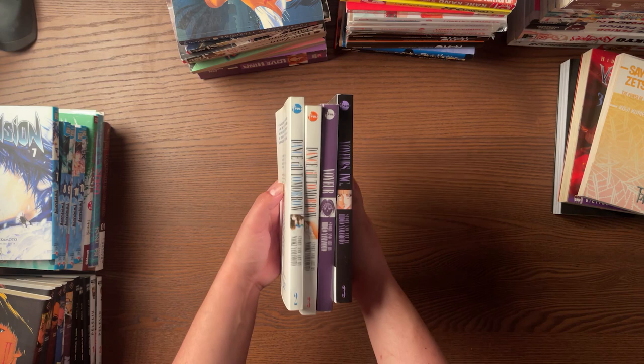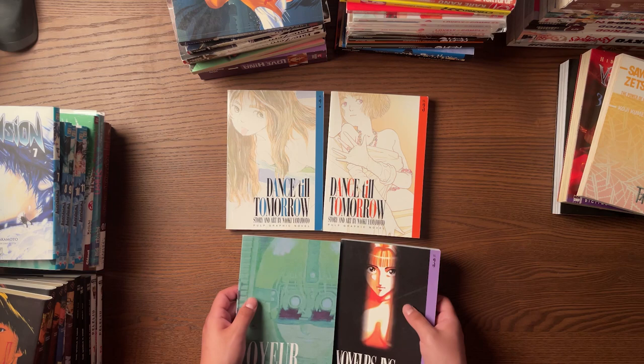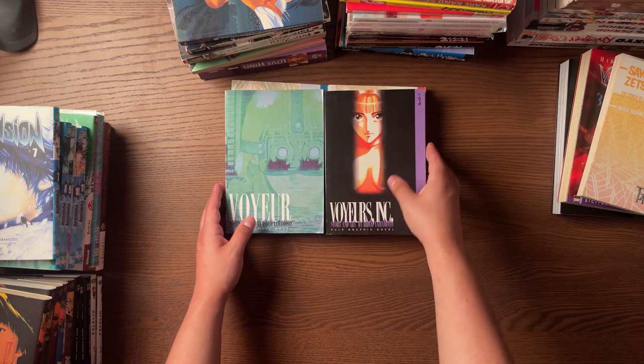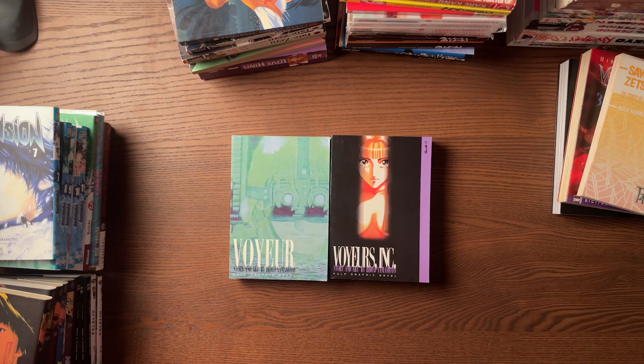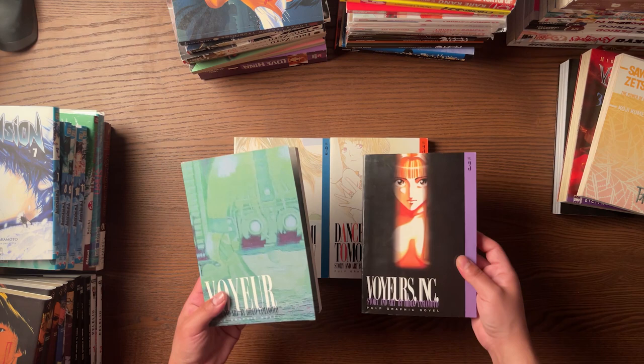Then we got some pulp pickups — some missing volumes of Dance Till Tomorrow, which is kind of whatever right now. But most of all we got some Hideo Yamamoto, who I've just been really falling in love with lately. I read Homunculus and Ichi the Killer back to back and just blew through those manga — they're so awesome. I really love this mangaka. It's hard to say which one I like more, but I think definitely Homunculus. I found out he had some series published in English — I believe it's incomplete, like actually supposed to be 8 volumes or whatever. I scored these for very cheap, under retail, which is awesome.